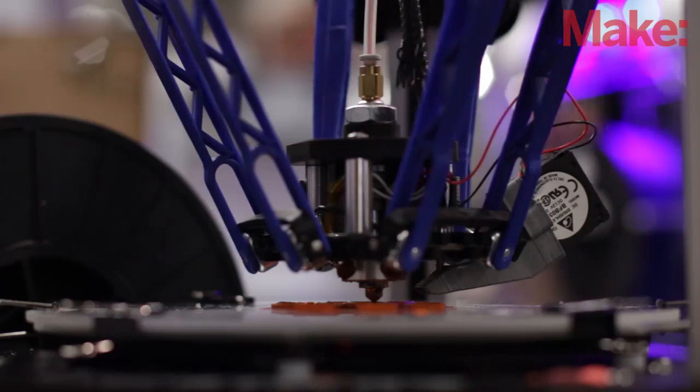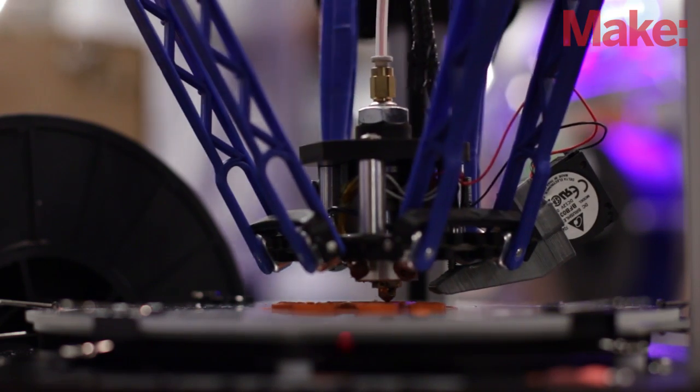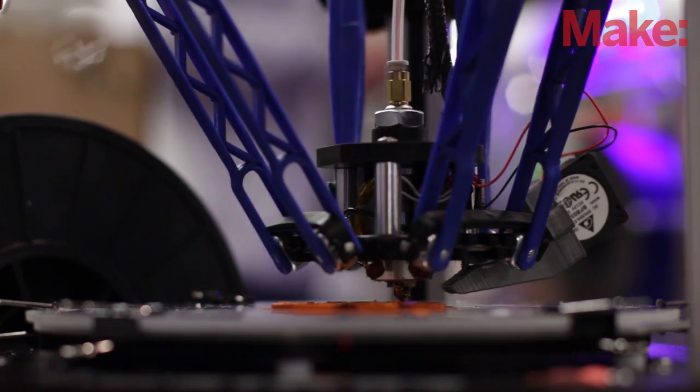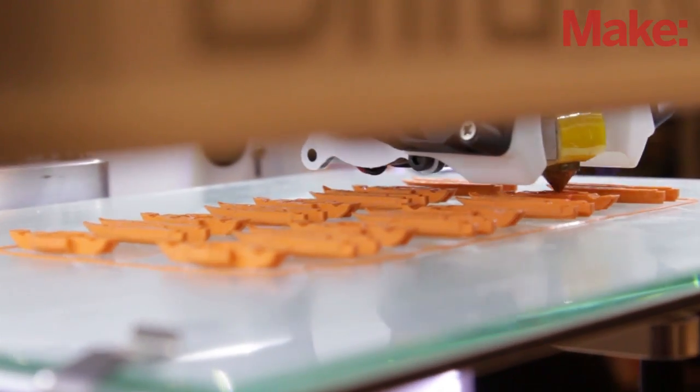What we've really found valuable this year that we couldn't do as much last year is data collection. We're collecting data on the fly — we knew what we were looking for, and as we're doing the test, we're filling in data. We can see results in real time, almost like a horse race: who's doing well, whose prints are scoring high. And that enables us to adjust on the fly.